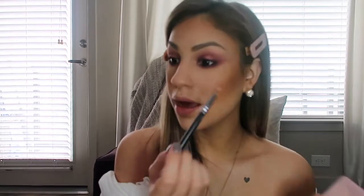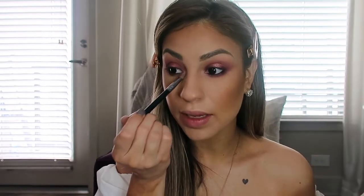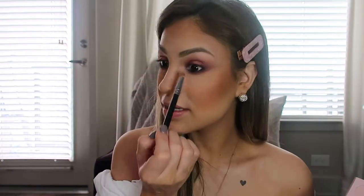For the inner corner highlight I'm going to take the lightest shade in the palette, called Love Stick, and apply that in the inner corner. And then the highlighter I'm using today — I'm going to put a tiny bit in my inner corner as well, because I like a shimmery inner corner highlight. I feel like the matte doesn't really do much for the eye look.